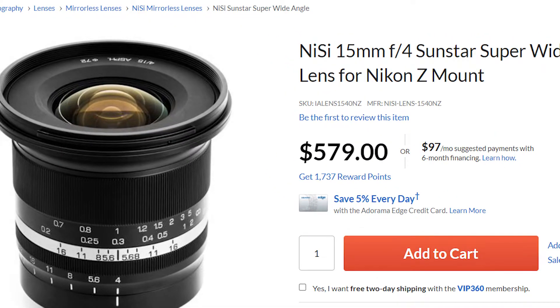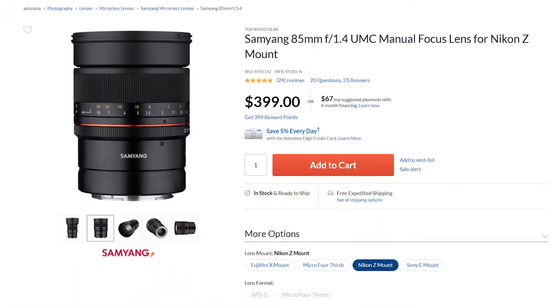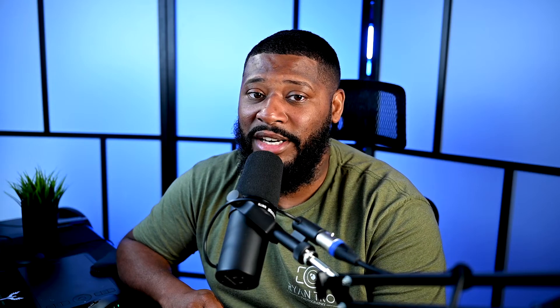Speaking of lenses — when I spoke with KEH, I tried to get the 35 millimeter 1.8, but they didn't have it anymore. They informed me that there were actually other 35 millimeter 1.8 Z mount lenses, which was a surprise to me. I know that Viltrox made an 85mm Z mount lens, but there are actually other companies making Z mount lenses. The only problem is they are manual focus lenses. And I'm sorry, but I'm just not about that life.